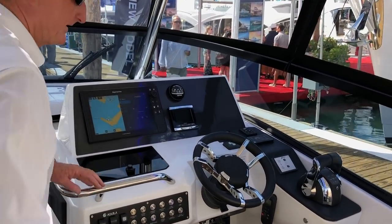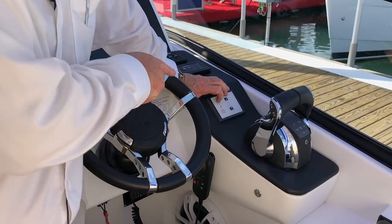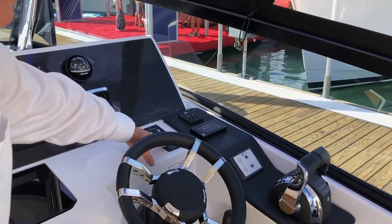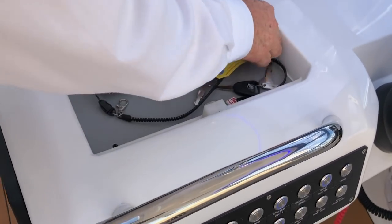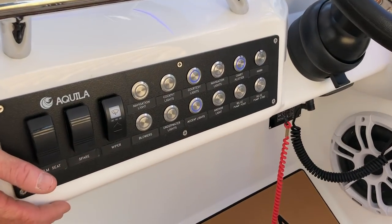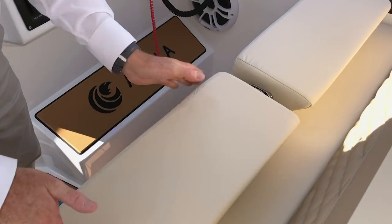Moving forward, we've got the helm station area. Everything is very accessible — obviously your throttles. This is the control for the platform, which can be controlled from the helm. We've got active trim and also trim tabs on this boat. There's a spotlight up on the hardtop with a control there. You should never have enough USB ports — everywhere. Obviously you've got your chart plotter, compass, and the Mercury view. All your lighting is nice and easily accessible. Nice foot rest, and as always on the Aquila outboard models, you've got your booster seat so you can adjust the height.